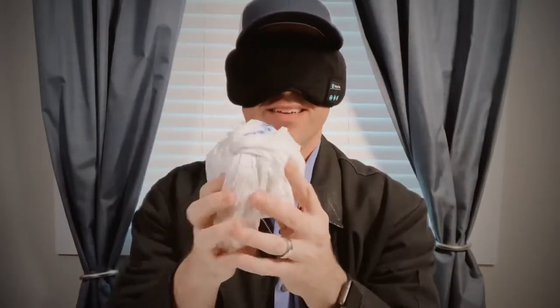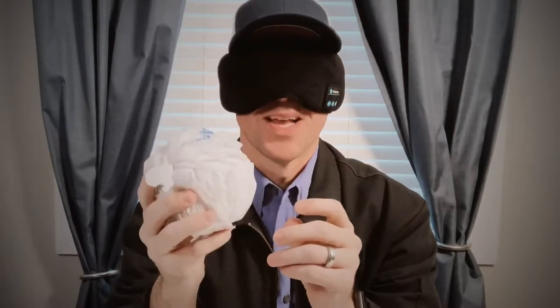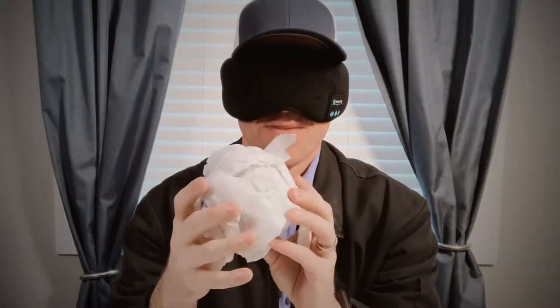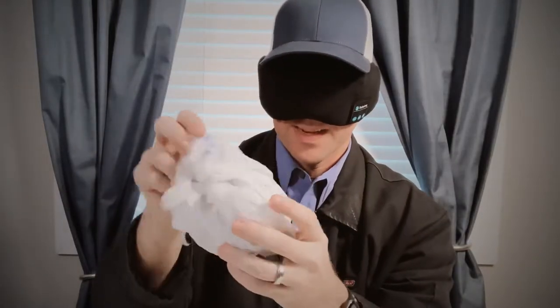It feels heavy. It feels round. This is going to be something in a can, like some type of dead something. We don't have a pretty bag today, I guess — it just feels like a plastic bag.